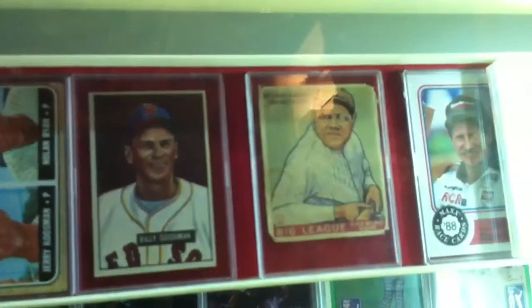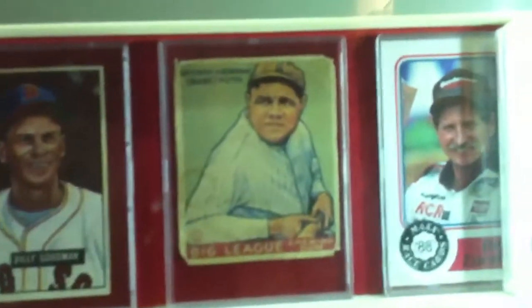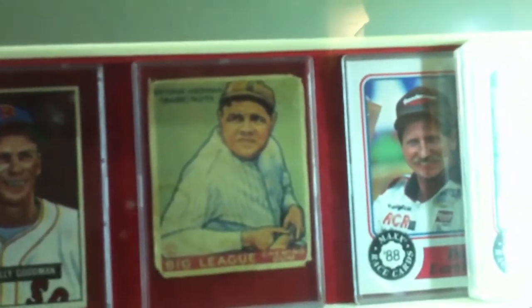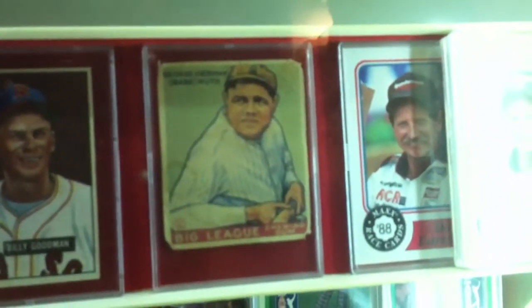Billy Goodman — he's a hometown hero. And you got Babe Ruth rookie — I think it's a '35 or '33 Goudey, however you pronounce it.